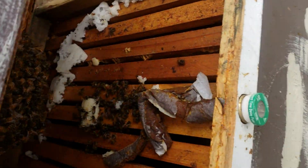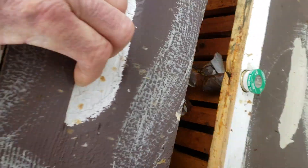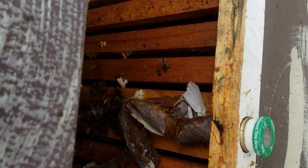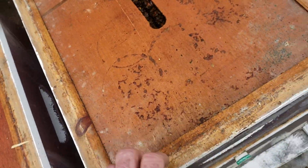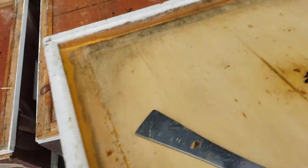This one isn't as big as that one, but just because a colony isn't taking protein substitute doesn't mean the queen's not laying. Sometimes they have natural pollen in the hive and they'll use that up first before they need the substitute.